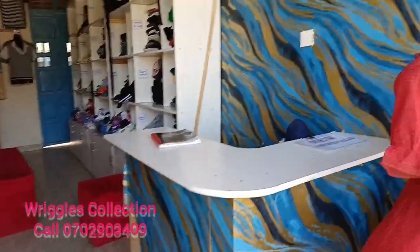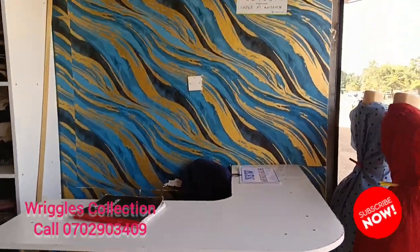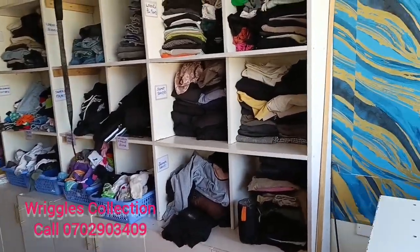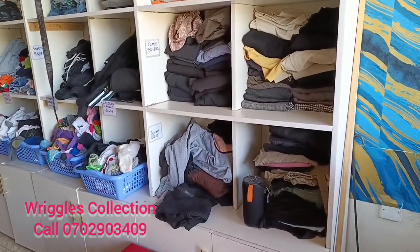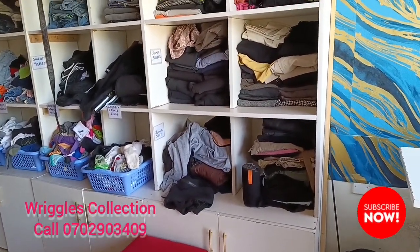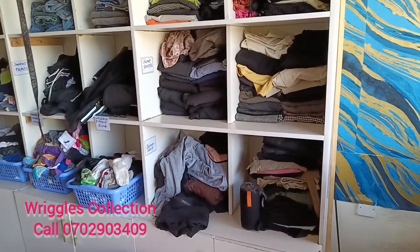As you enter the shop, the first thing you'll see is our reception — that's where I sit most of the time and we receive all clients from there. The next thing, immediately after the reception, we have clothes. As you can see, we have put some on the shelves. It's a bit untidy because we've been having clients in and out of the shop. We always fold them and arrange them there.